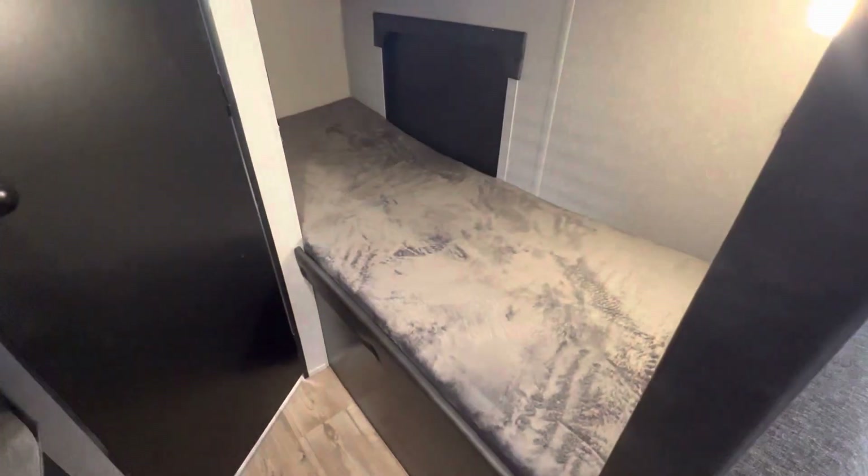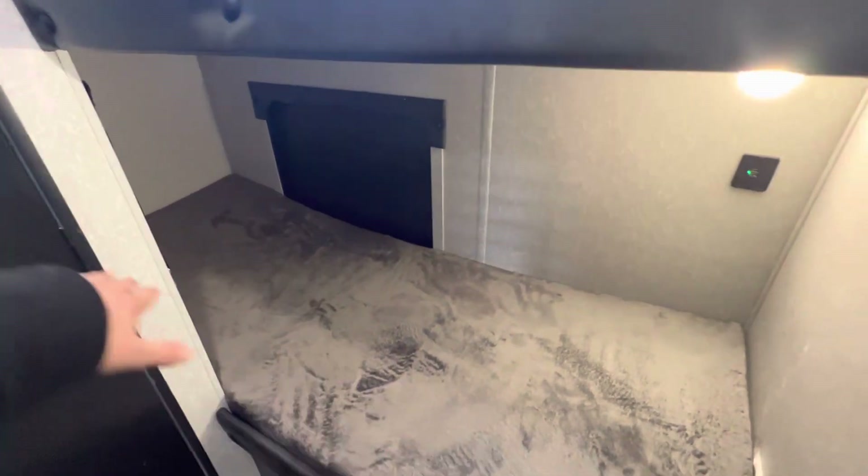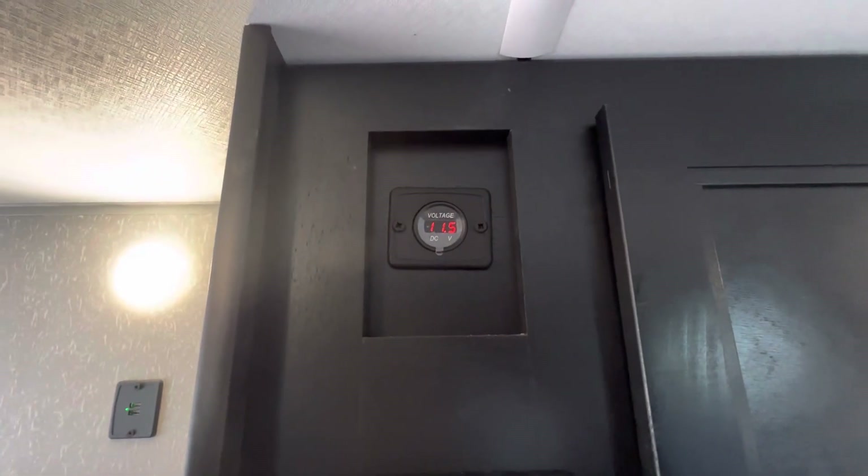Two single bunks in the back — super comfortable. That access door to the outside: you can actually lift this bunk up and use all that for storage there. Upgraded stereo. It does also have built-in solar so you can run all the 12-volt systems.